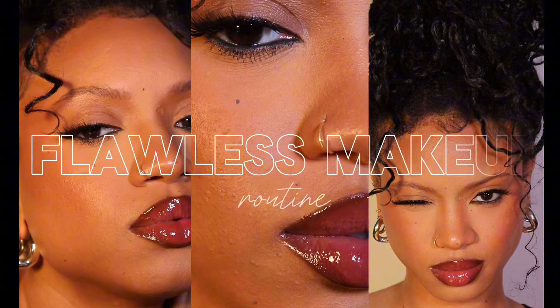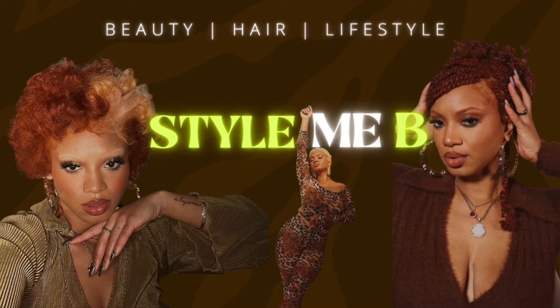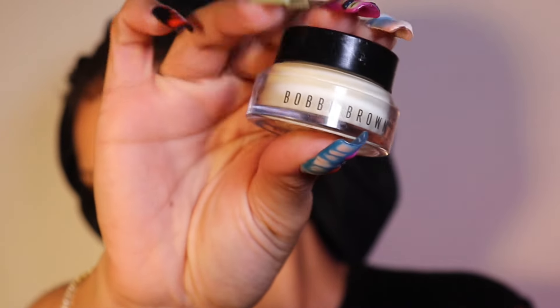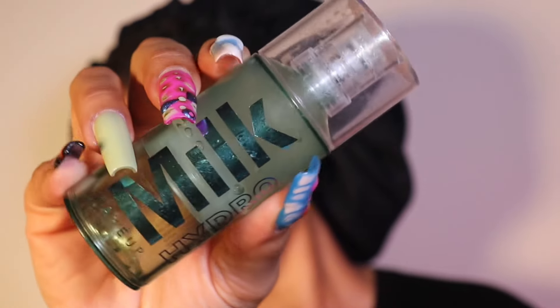Hey y'all, welcome back to my channel. In this video I'm showing y'all my flawless makeup routine. We're starting on a clean face. I'm going to be starting with the Bobbi Brown Vitamin Enriched Face Base, the ELF All Night Micro Mist Setting Spray, and then the Milk Hydro Grip.